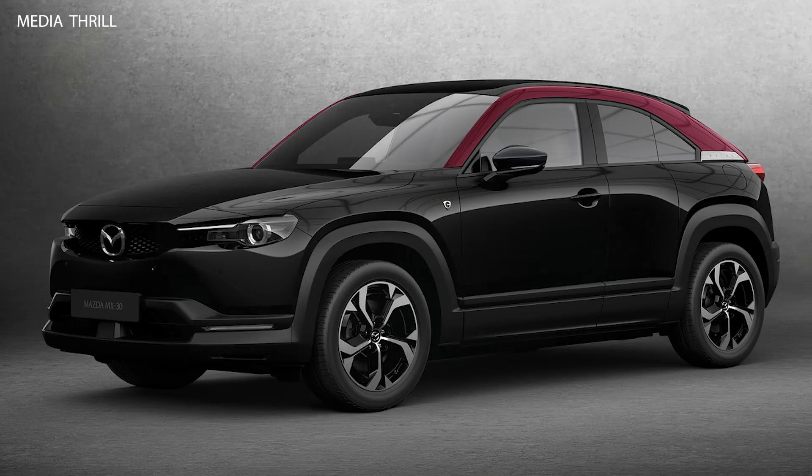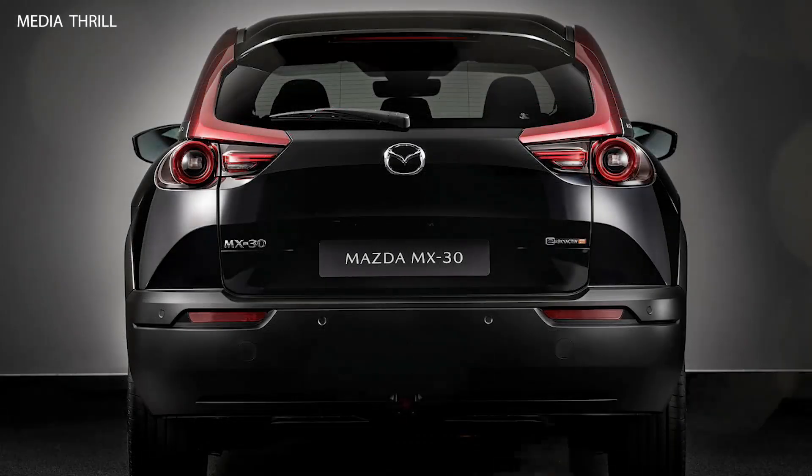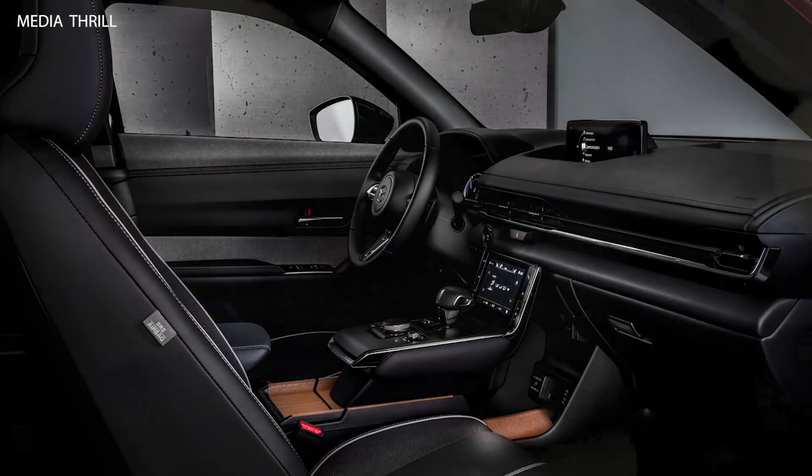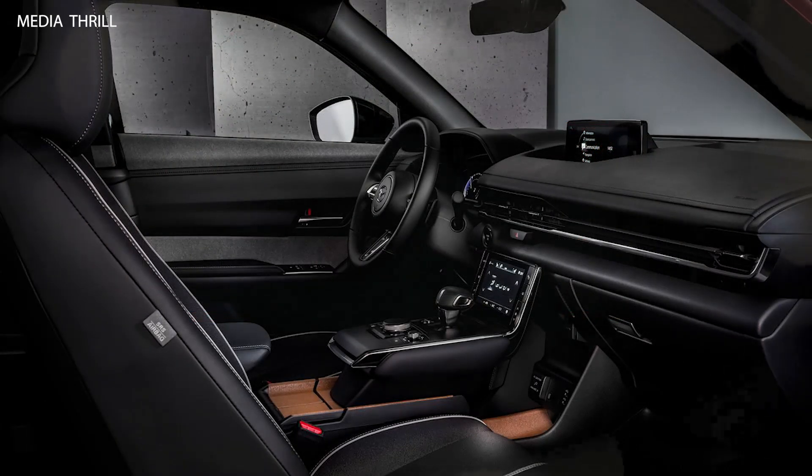REV could stand for range-extended vehicle, indicating that the MX-30 may feature a range extender engine in addition to its electric powertrain, providing additional range beyond the initial electric charge.